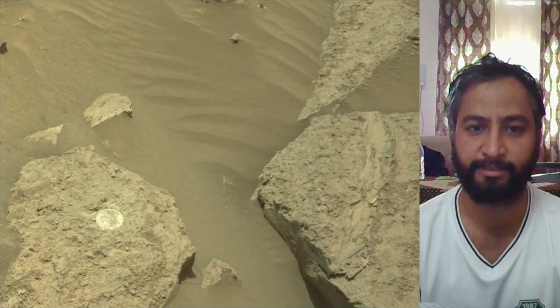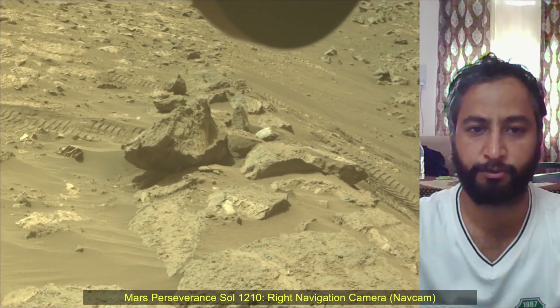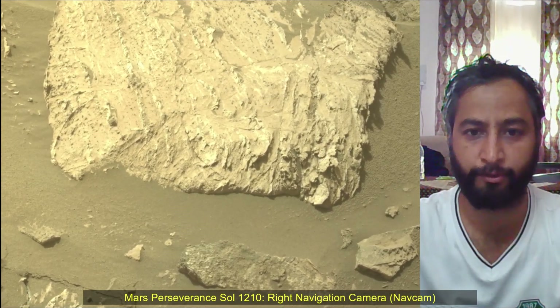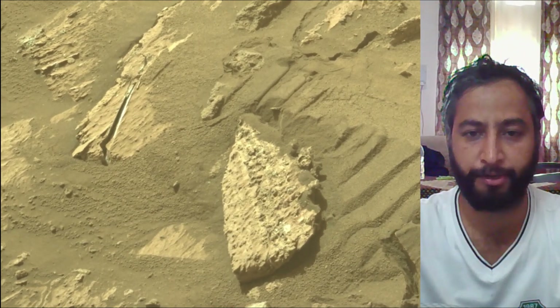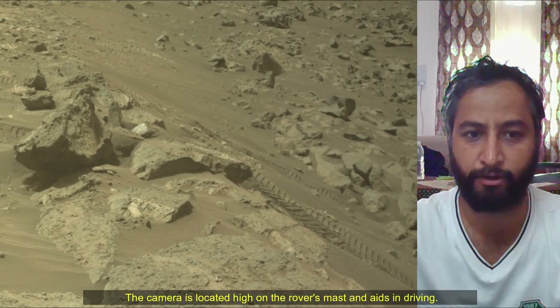Image credits: NASA JPL Caltech. A key objective for the Perseverance mission on Mars is astrobiology, including the search for signs of ancient microbial life. The rover will characterize the planet's geology and past climate, pave the way for human exploration of the red planet, and be the first mission to collect and cache Martian rock samples.